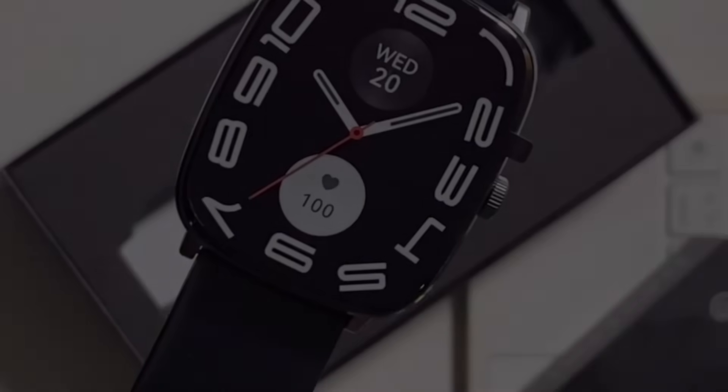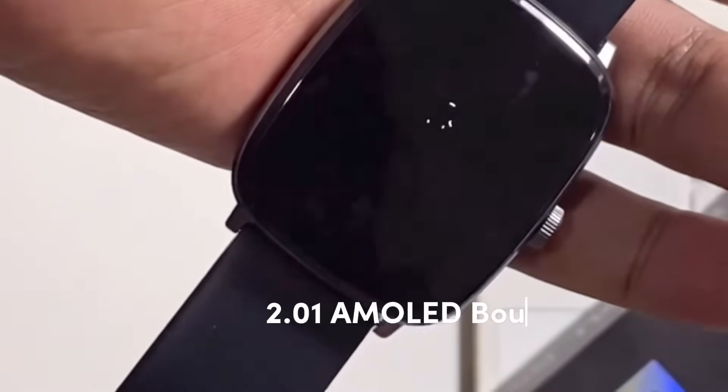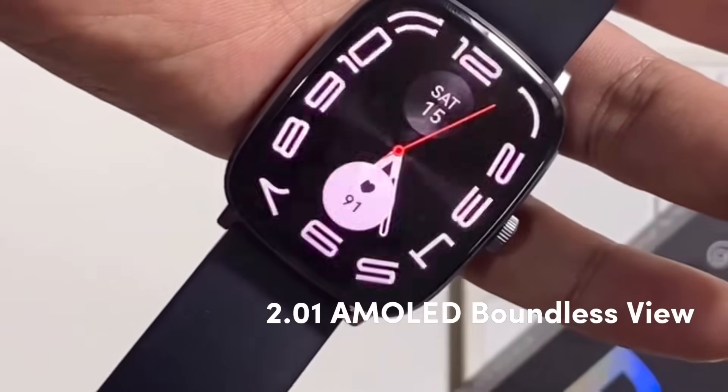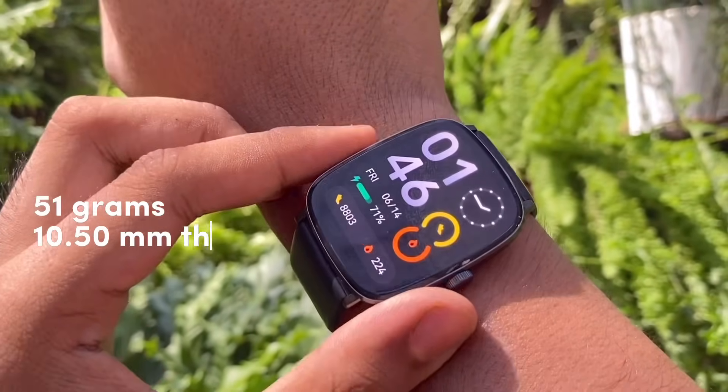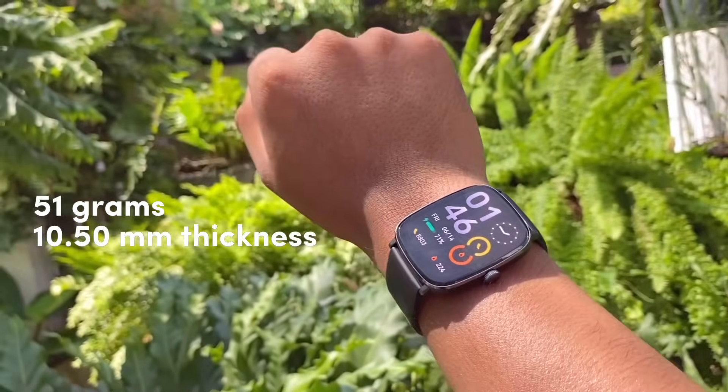This screen size stands out with a 2.01-inch AMOLED boundless view display, and I must say it pretty much looks like the Apple smartwatch. It only weighs 51 grams with an approximate thickness of 10.5 millimeters.